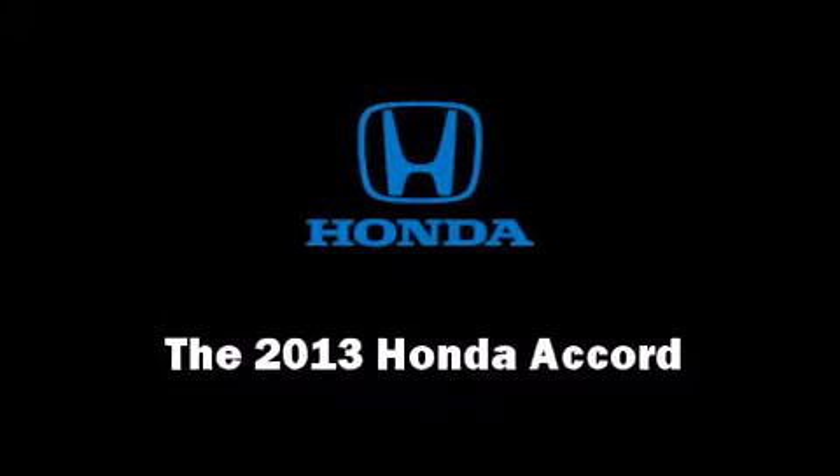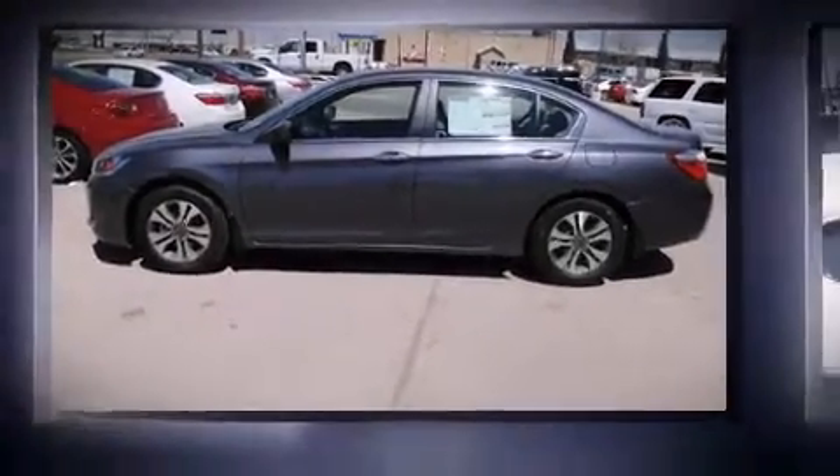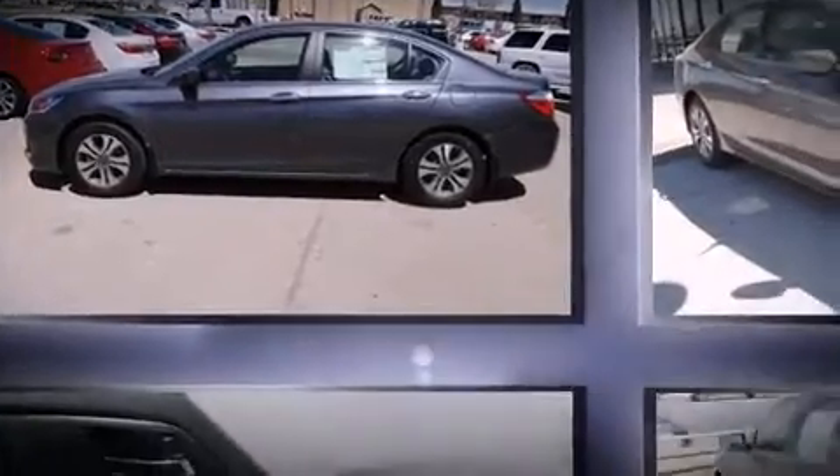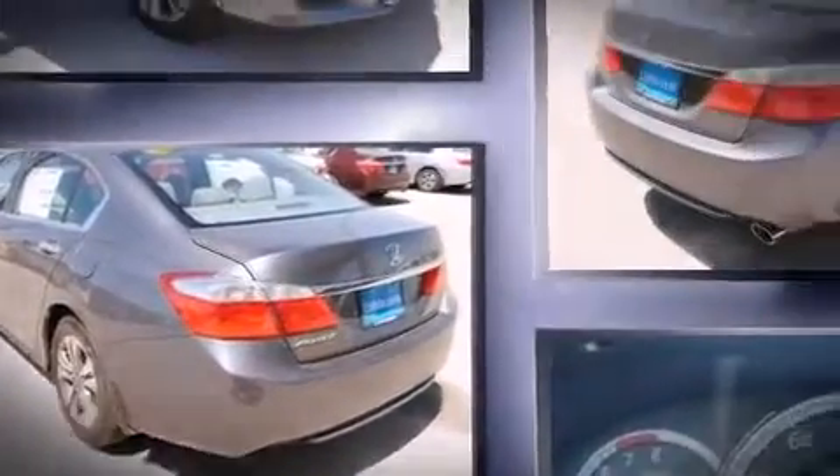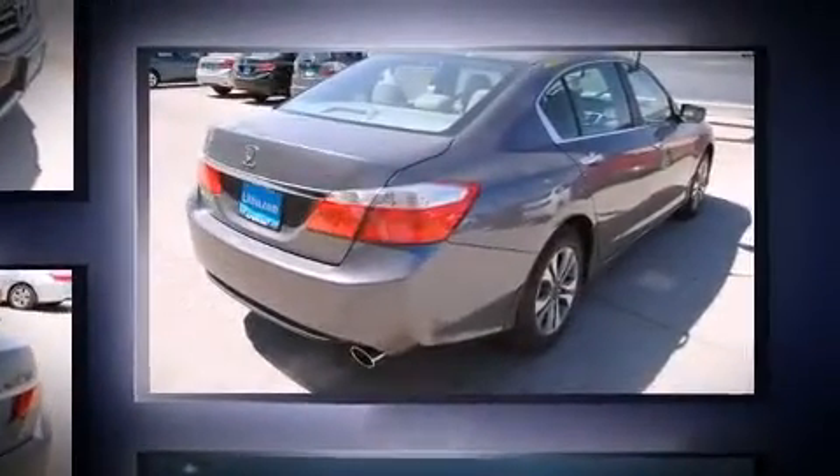The 2013 Honda Accord. This four-door, five-passenger sedan stands out among competitors in its class. It features an automatic transmission, front-wheel drive, and a 2.4-liter four-cylinder engine.